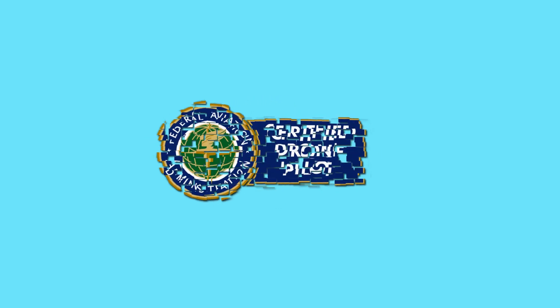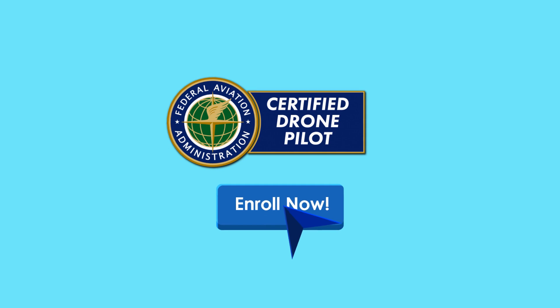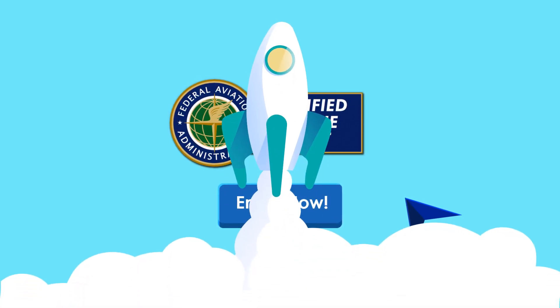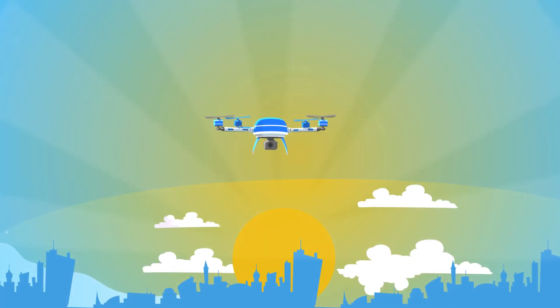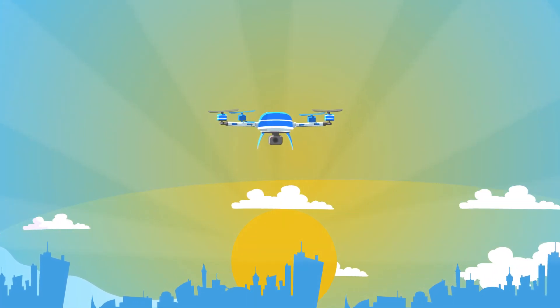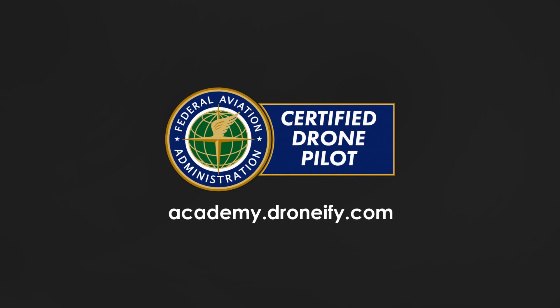Are you ready to turn your drone dreams into reality? Don't wait any longer. Enroll in our Part 107 exam test preparation course today and get ready to take your passion to new heights. Don't miss out on this incredible opportunity — join the ranks of successful drone pilots who took flight with the Part 107 exam test preparation course.